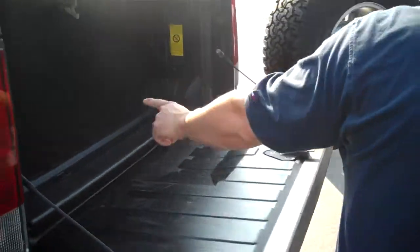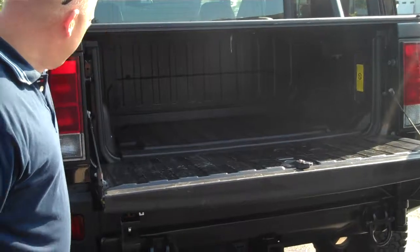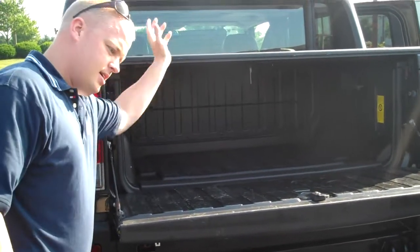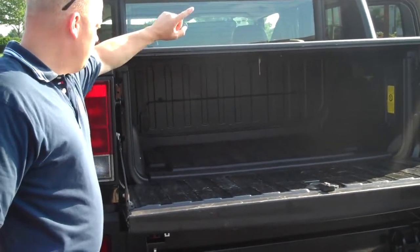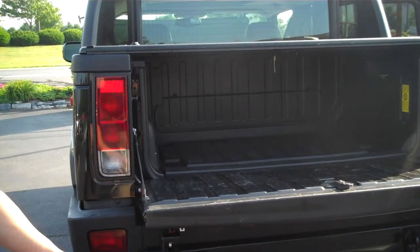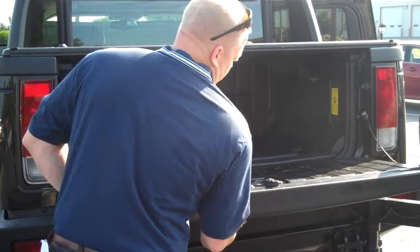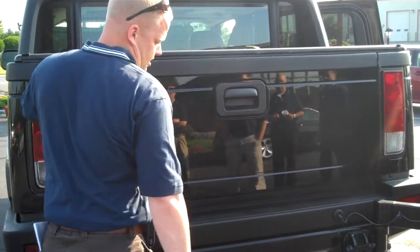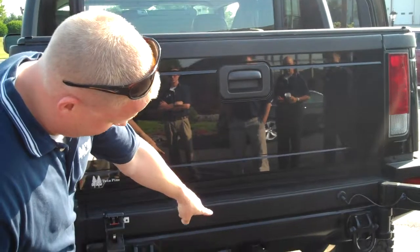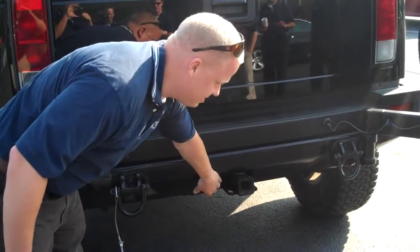The rear tailgate comes down, and even though it's a smaller badge it makes it really convenient to get to your stuff. From the inside you can open this piece and that allows the rear seats to fold down. You can't fit a 4x8 sheet of plywood, but you certainly can tow with this — you do get the class 3 trailer tow hitch, and there's your pin assembly.